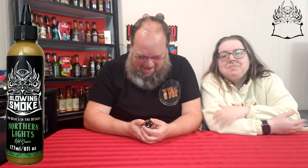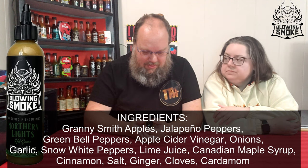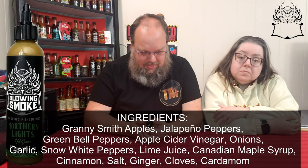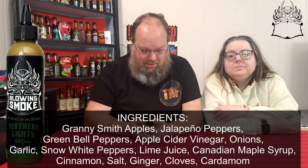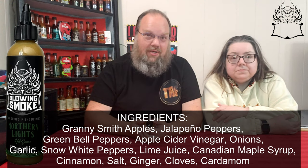The ingredients on this one seem like an interesting batch. Green apples, jalapeno peppers, green bell peppers, apple cider vinegar, onions, garlic, snow white peppers. I wonder if this works with her. Lime juice, Canadian maple syrup, ginger, salt, cinnamon, cloves, and cardamom. No 'card to dad' — just cardamom.